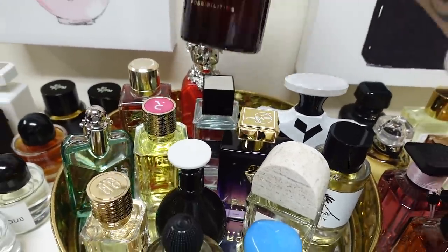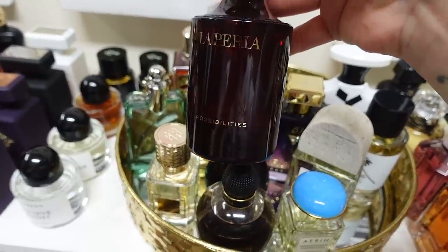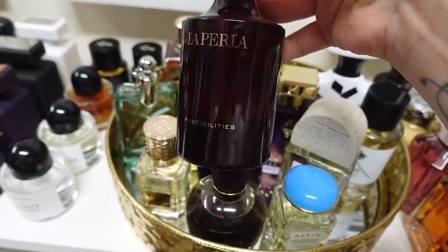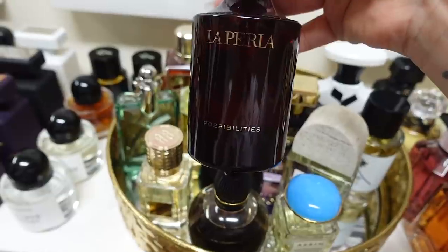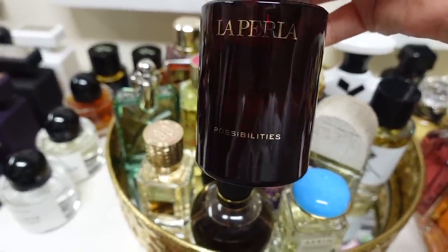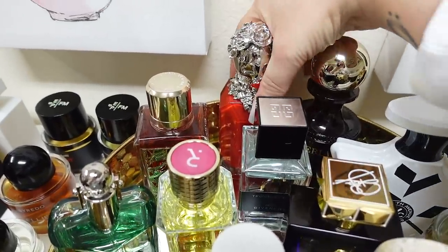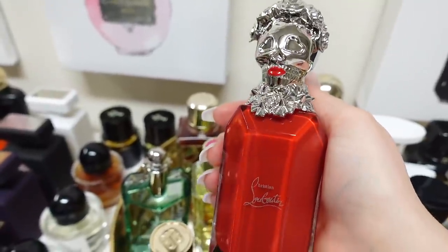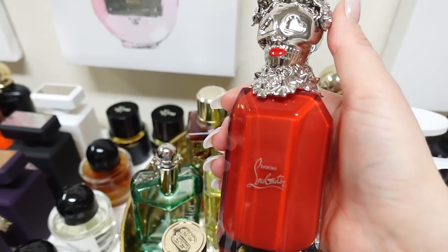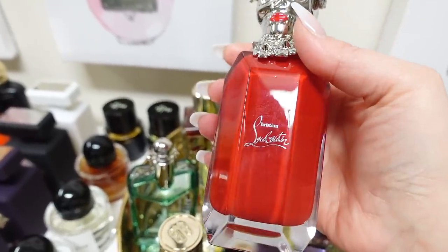This one back here is another one of my favorites no one talks about — La Perla Possibilities. This is such a boss babe scent. It has some florals in there, but it's very deep and creamy, and the projection and longevity of this is the best out of any fragrance in my entire collection. I love this one so much. And then back here I have Luby Kiss — look at this bottle, it's insane. This is a beautiful scent too. It's very tuberose heavy, but very creamy, kind of deep tuberose. So if you like white florals and you want something that's great for a date night or something a little more sophisticated and complex, this is a beautiful one.